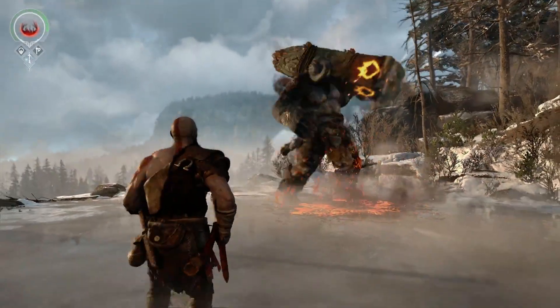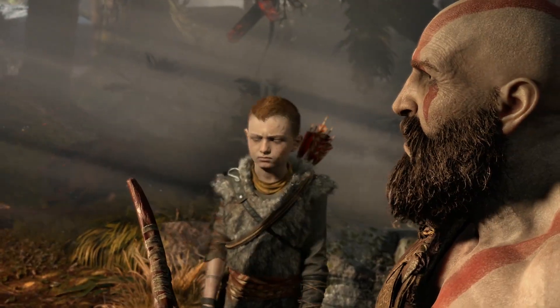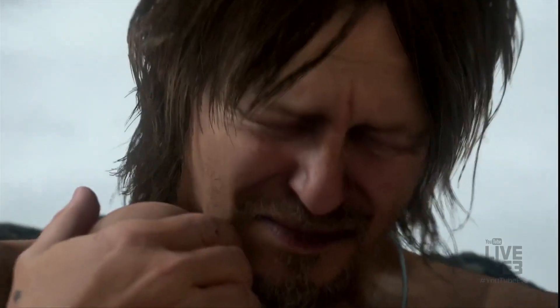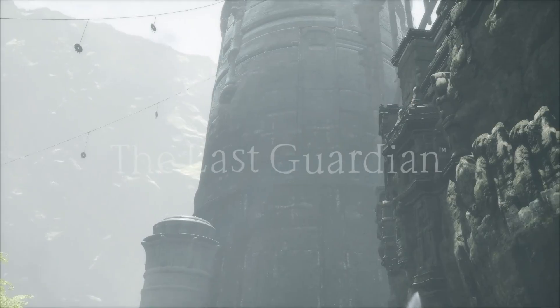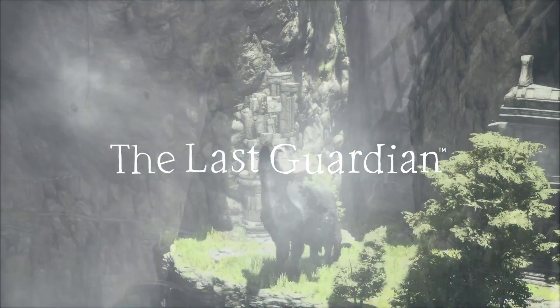God of War 4 is just going to be called God of War, and Kratos has a pretty cool beard. Hideo Kojima revealed a new PS4 project called Death Stranding starring Norman Reedus. The Last Guardian finally gets a release date and it's October 25th, 2016.